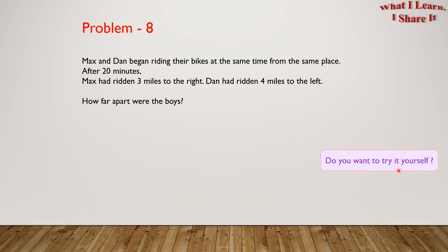Do you want to try it yourself? Feel free to pause the video and try it yourself. Do you want to see how I solved it?